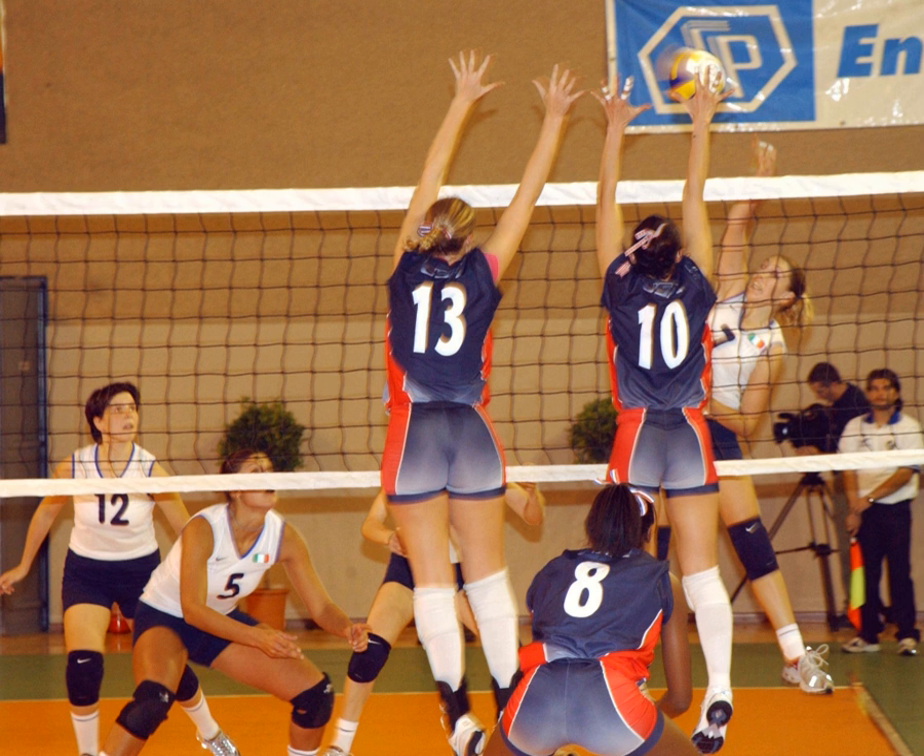The rally continues with each team allowed as many as three consecutive touches, until either: a team makes a kill — grounding the ball on the opponent's court and winning the rally — or a team commits a fault and loses the rally.